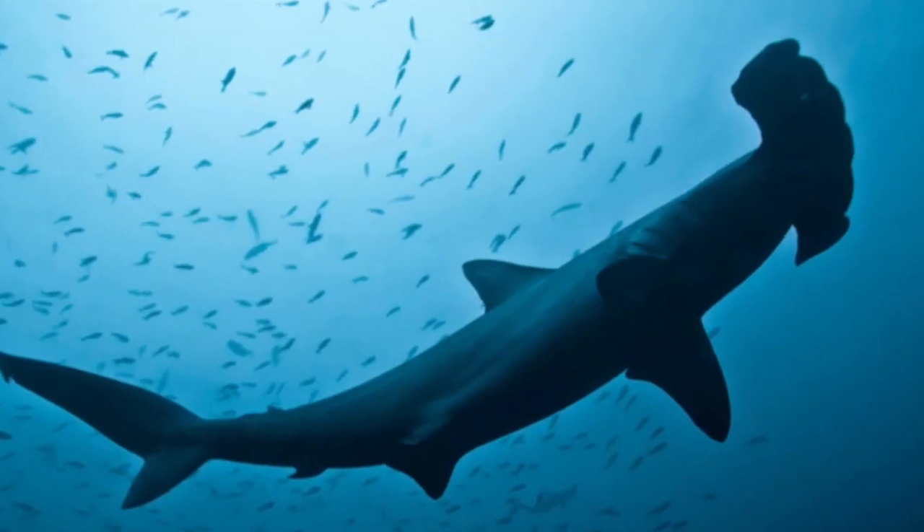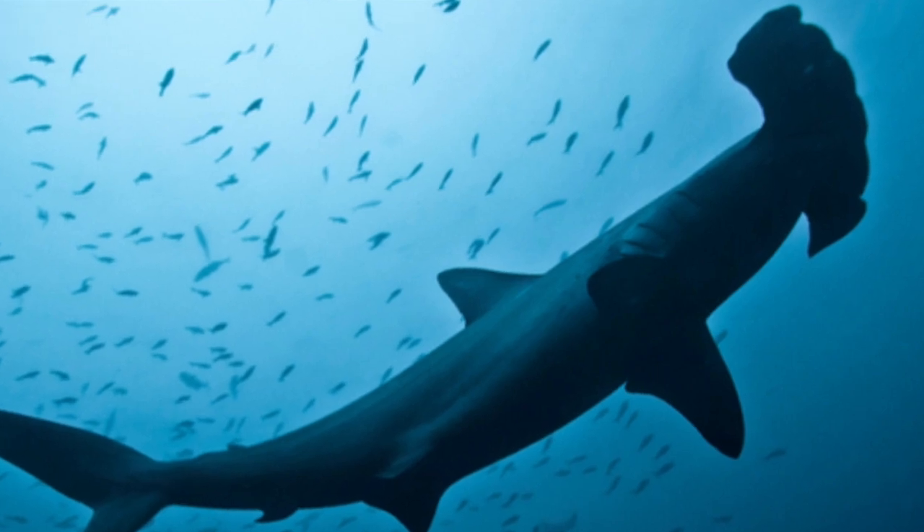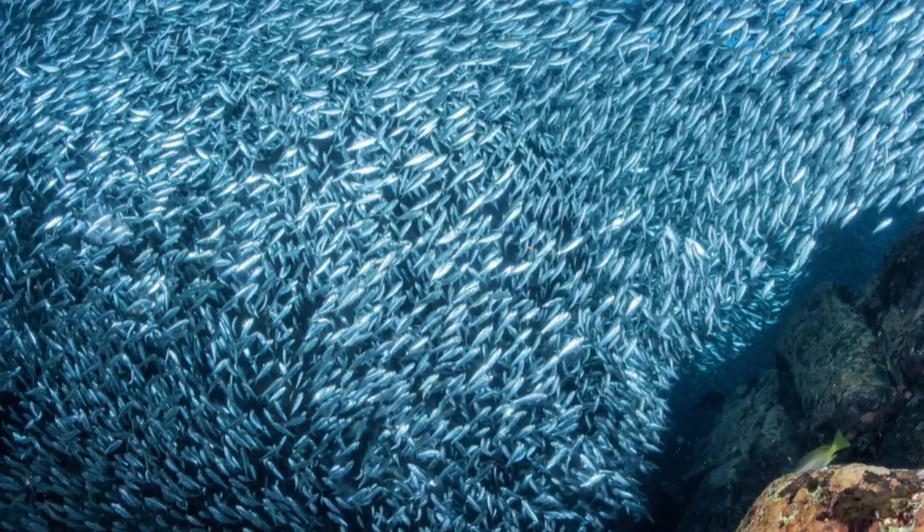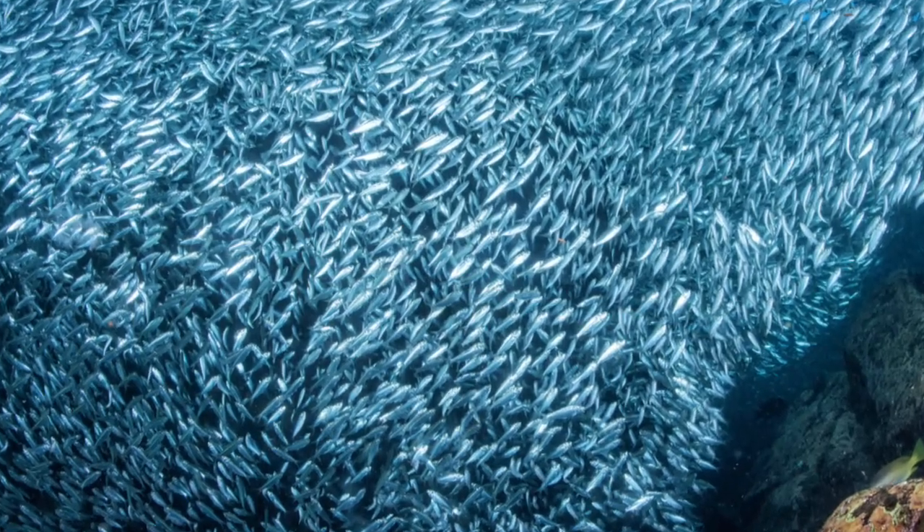It is also thought to give them greater manoeuvrability and lift. Their diet ranges from schooling fish such as sardines, herrings and mackerel, to stingrays, squid and crustaceans.